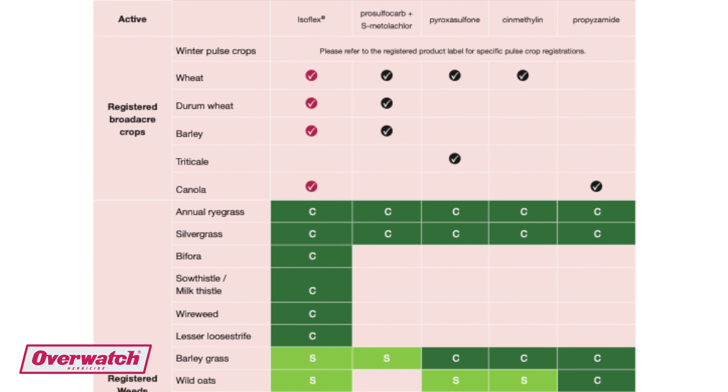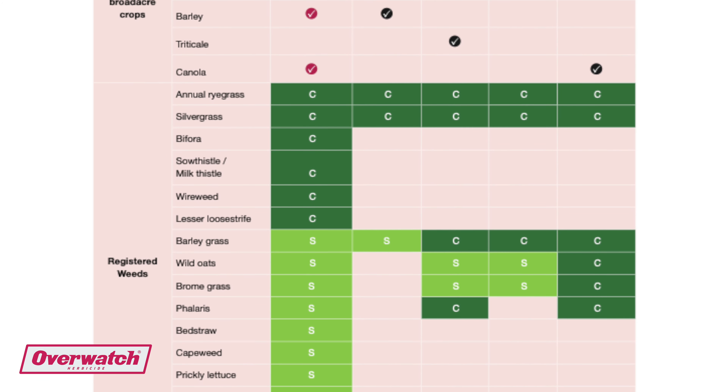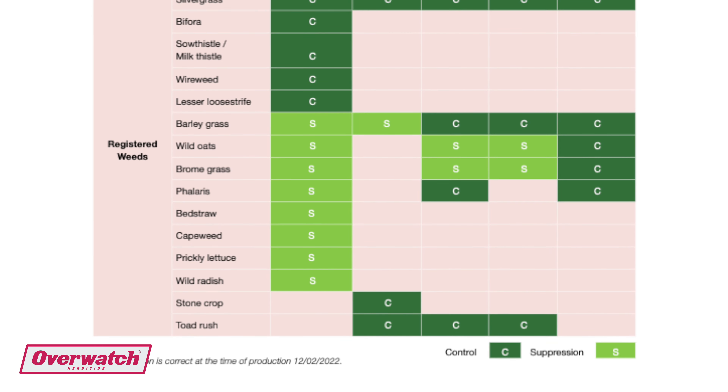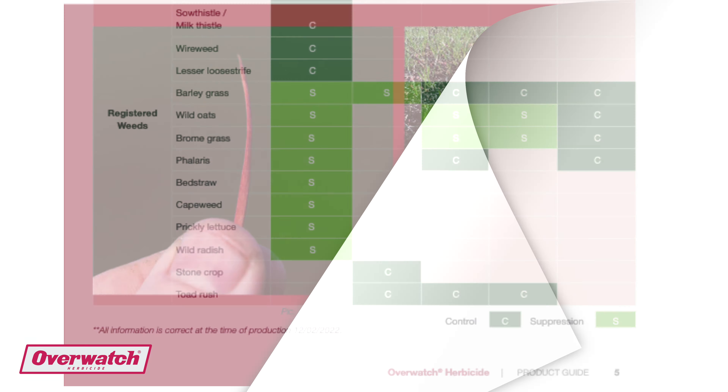There was no issue in any of the wheat crops and most people are really happy to have a crack at it again. It's just a no-brainer for them, so guys with reasonable bifora levels will just keep ticking it into the system.